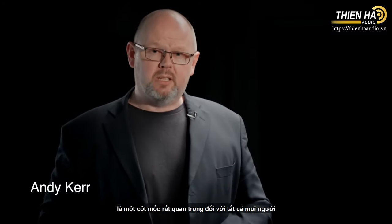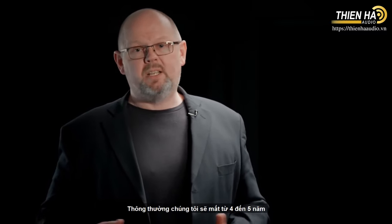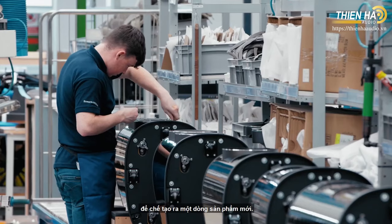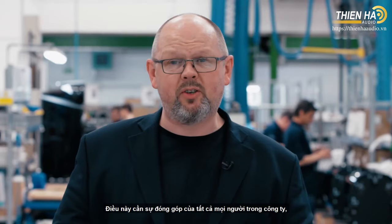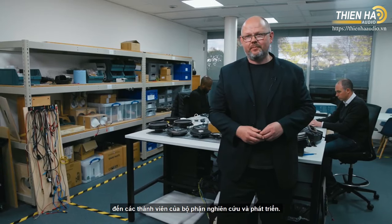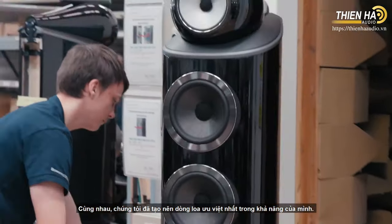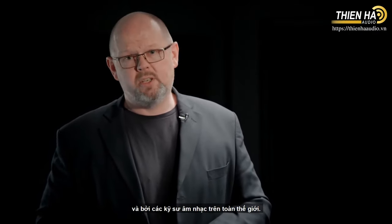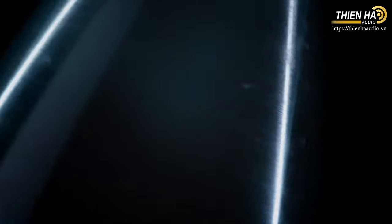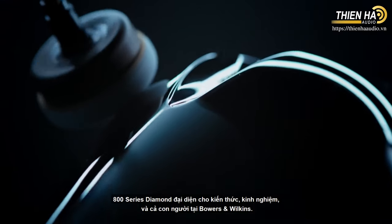Every new generation of 800 Series Diamond is a very special event for everybody at Bowers & Wilkins, and for good reason. This isn't something we do very often — typically it takes us between four and five years to produce each new range. It brings together everybody across the whole business, in manufacturing and in research and development. We all come together to produce the most advanced range of loudspeakers that we know how to make — a range beloved by music lovers, audiophiles, critics, and studio engineers the world over. For all of us at Bowers & Wilkins, the 800 Series Diamond is everything that we know and everything that we are.